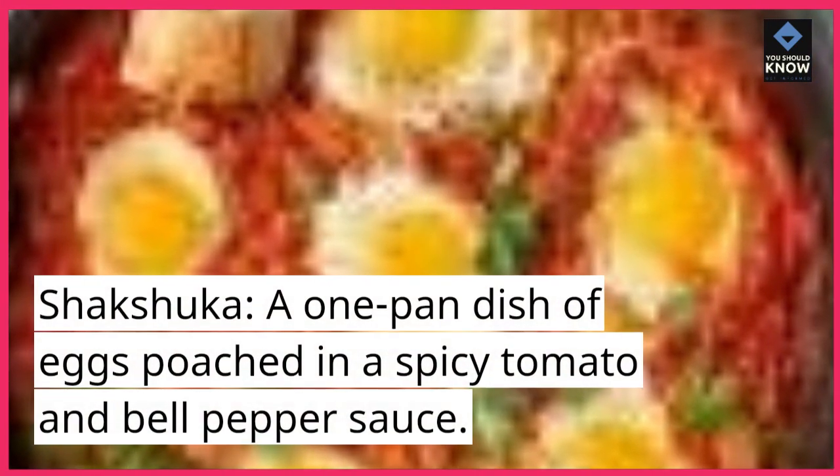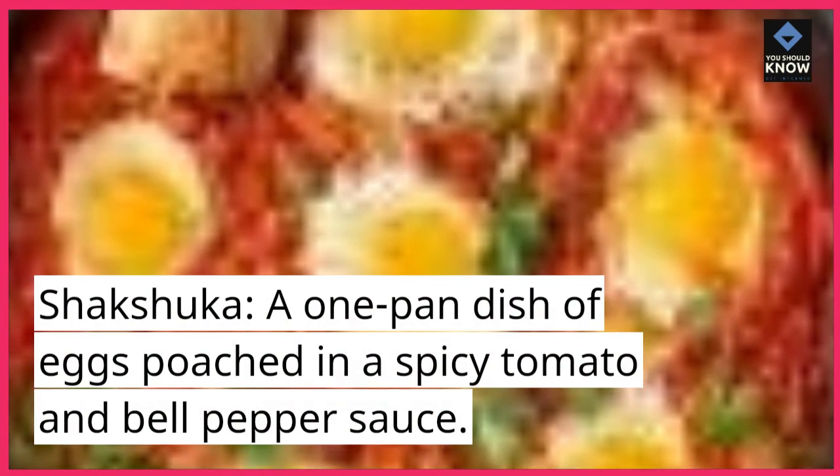Shakshuka: A one-pan dish of eggs poached in a spicy tomato and bell pepper sauce.